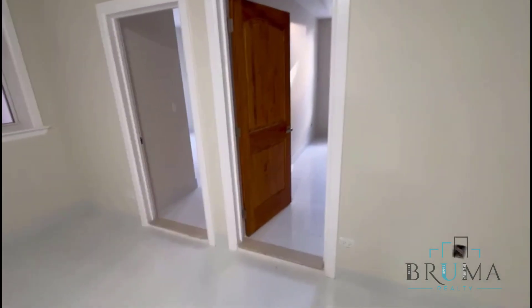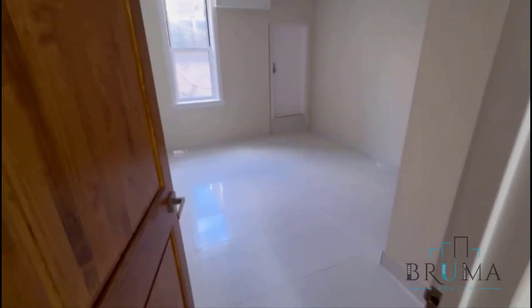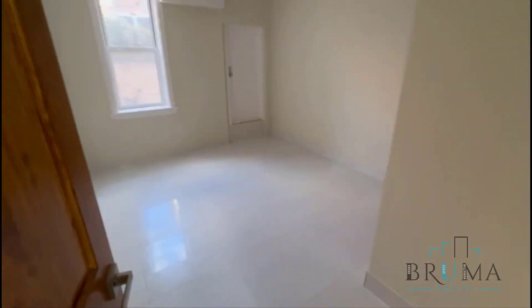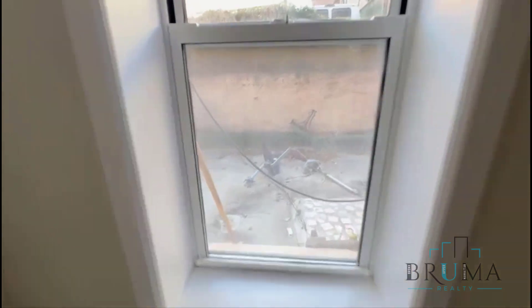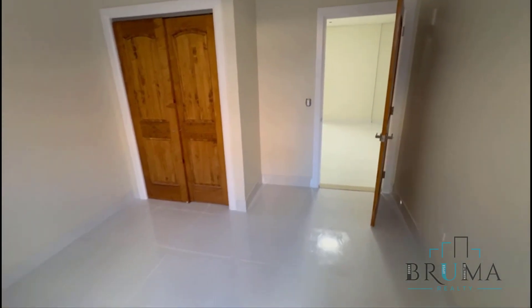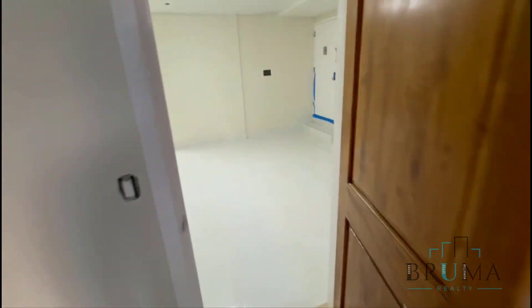And here's your other two bedrooms. That's the entrance to the private backyard here. There's great closet space in this apartment.